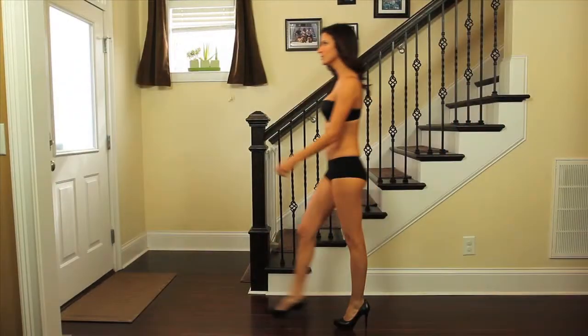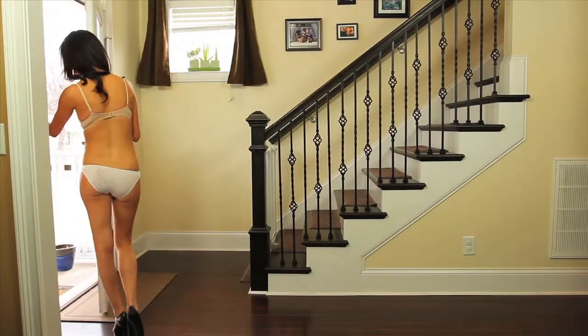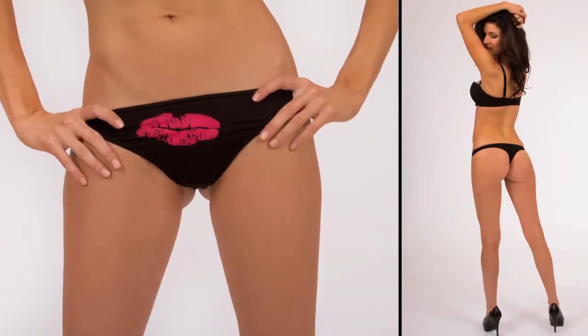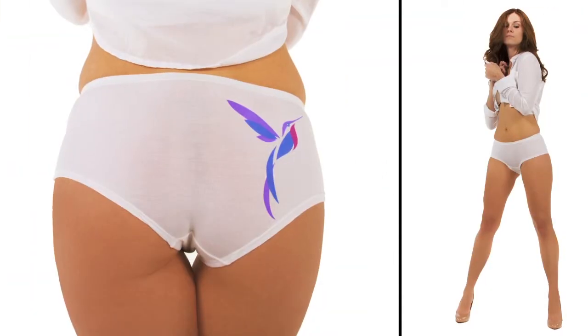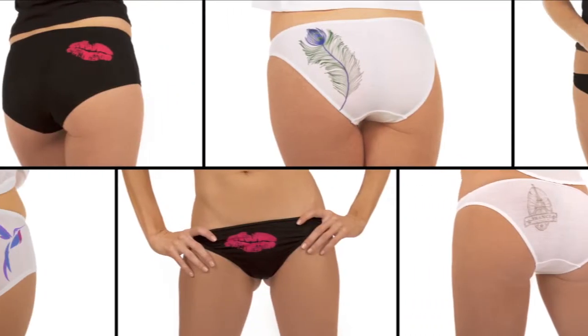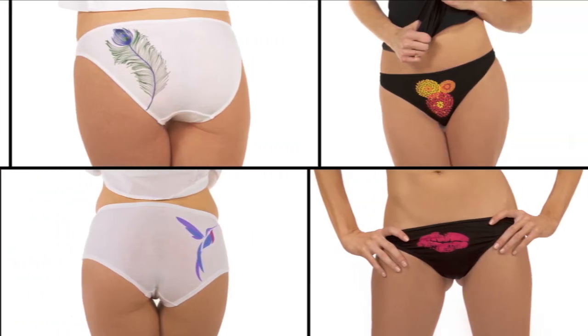Best of all, you will look and feel good every time you put on a pair, whether you're headed to the gym or out on the town. Right now, we offer thongs, boy shorts, and bikinis. All of them are designed to be soft and durable with classy, not cutesy, feminine designs.